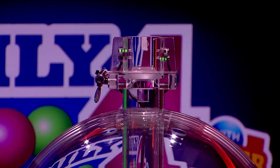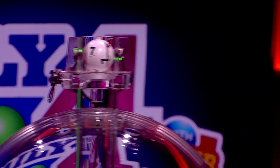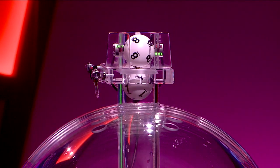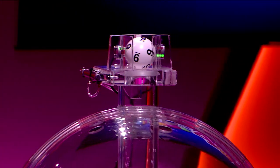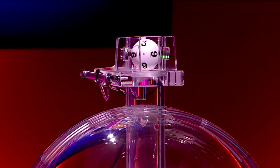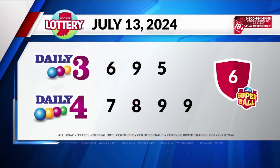Now let's play Daily 4. Tonight's first number is 7, followed by 8. Our third winning number tonight is 9, and finally 9. Those winning numbers are 7-8-9-9.